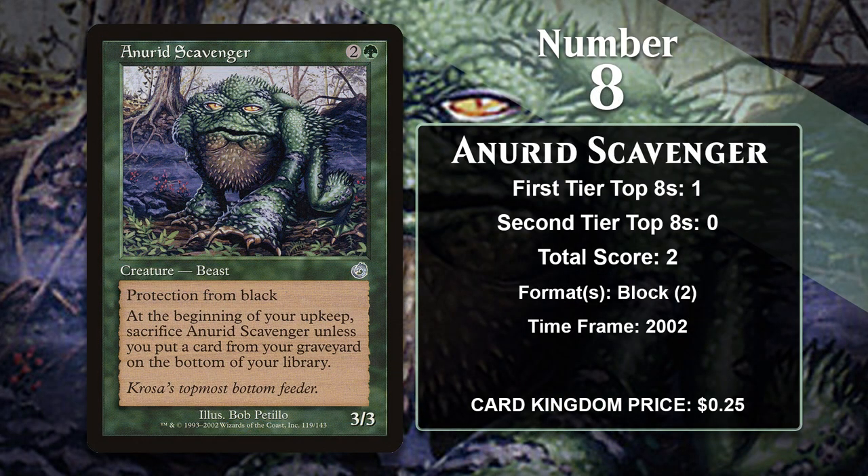At number 8, it is Anurid Scavenger. It just says Beast on the original card, but all the Anurids in Odyssey block have been errated to be frog beasts, including this one. The scavenger is an efficient creature, especially for the early 2000s — a 3-mana 3/3 with protection from black. It comes with a downside: you have to put a card from your graveyard on the bottom of your library every upkeep or sacrifice it, though this can also be upside if you need those cards back. It gained its only Pro Tour top 8 in an Odyssey block Blue-Green Madness deck, where loading up the graveyard meant keeping the scavenger around wasn't a huge deal.